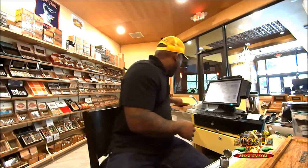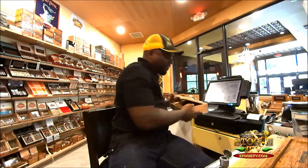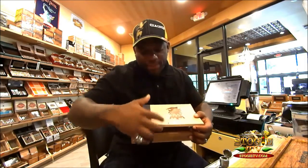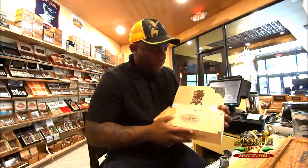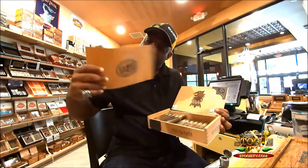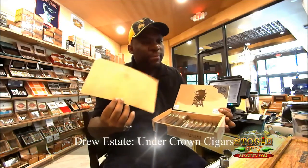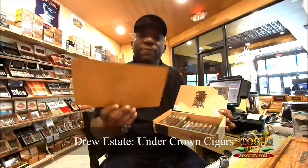Find your local cigar shop. When we get boxes into cigar shops — for example, we have a box of Undercrowns by Drew Estate — normally when you get a box of Drew Estate, guess what comes with it? A sheet. This sheet layers right over the top of the cigars. Most shops will throw this away, but this is extremely valuable and I'm going to show you how to use it for your benefit.